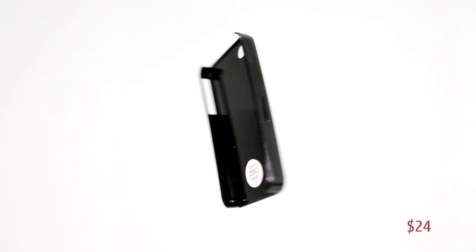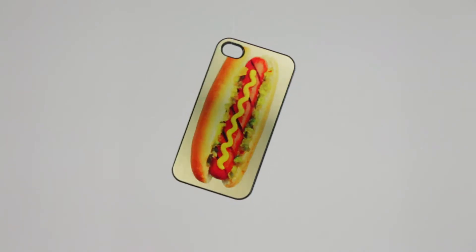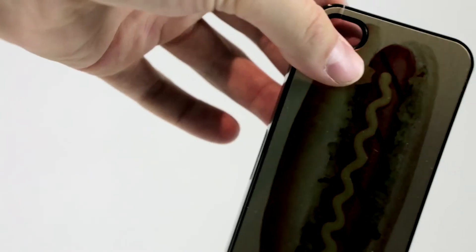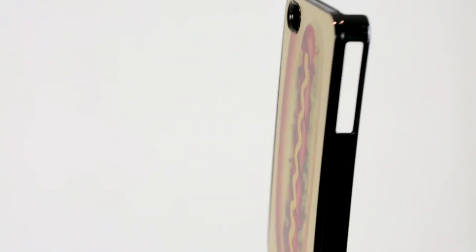Santa Claus does recommend getting a case for your iPhone. The Santa Claus-endorsed iPhone case from Zero Gravity has a hot dog on it and comes in at $24. It fits the iPhone 4 — slap it on and your phone is protected for days.